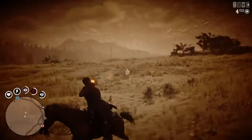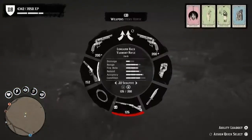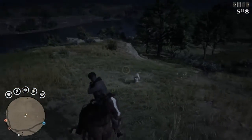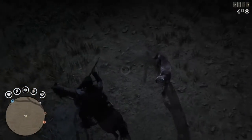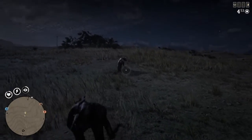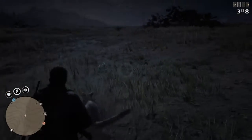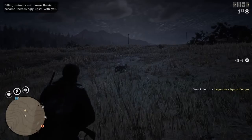Today we will be hunting down the Legendary Cougar. Look at it — oh my god, it takes so many shots to kill this guy. And of course my horse pushes me off. So many shots — finally.